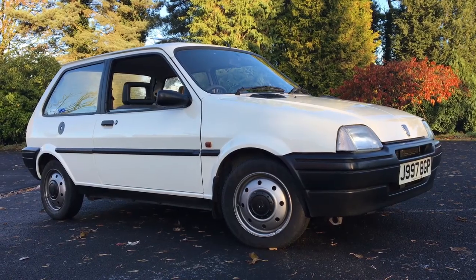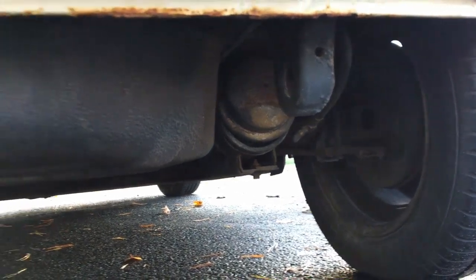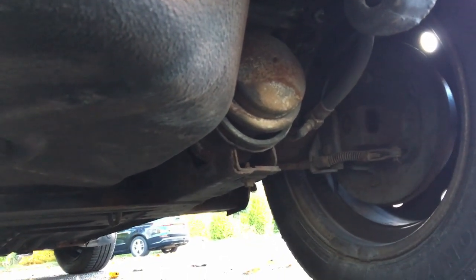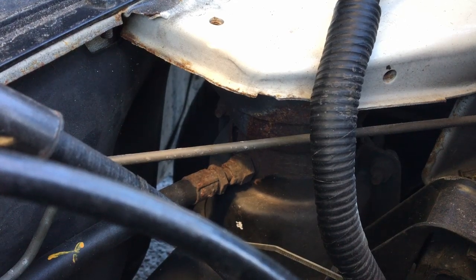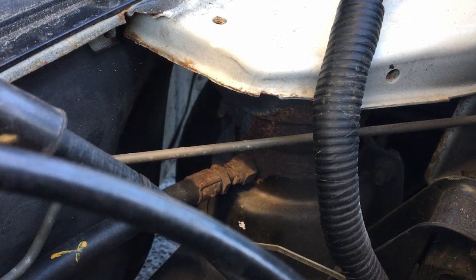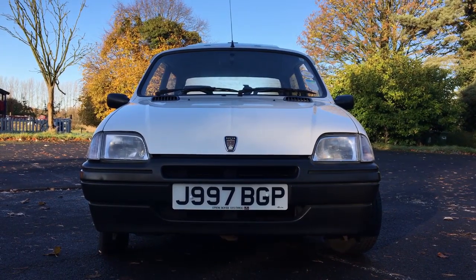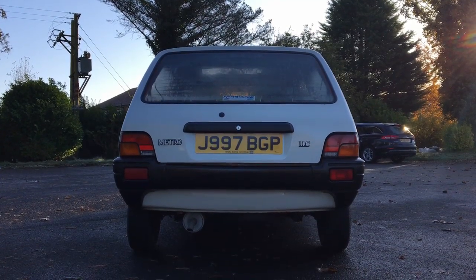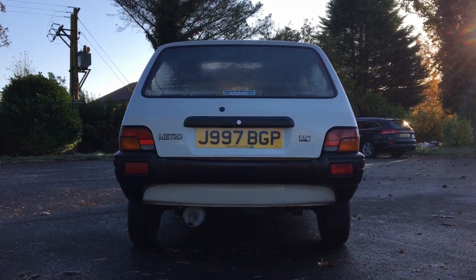Part of the credit for this goes to the suspension, which is hydrogas — google it if you're interested. It consists of a displacer at each wheel with nitrogen, hydraulic fluid, and a diaphragm between them to provide suspension. This car has no shock absorbers or roll bars; everything is controlled by the hydrogas. Each side is independent but the front displacers are connected to the rear ones on each side, so when the front wheel hits a bump it keeps the rear end very flat through bends. It's just a bundle of fun to drive — it's such a little, light, bouncy car that you feel like you're doing a million miles per hour.